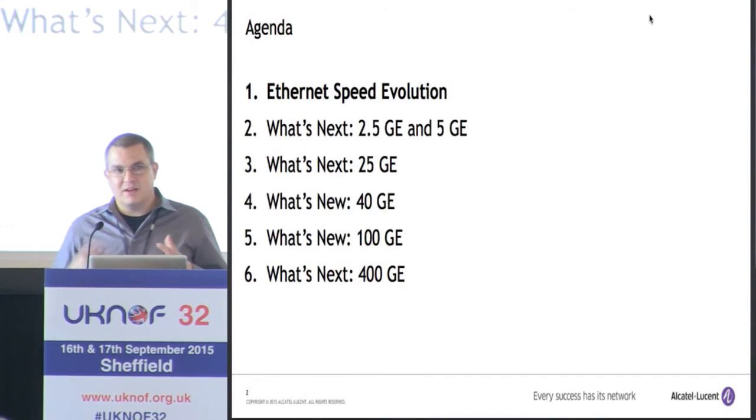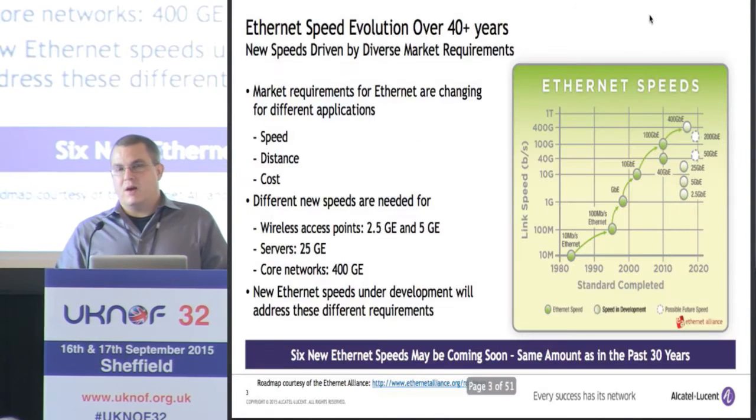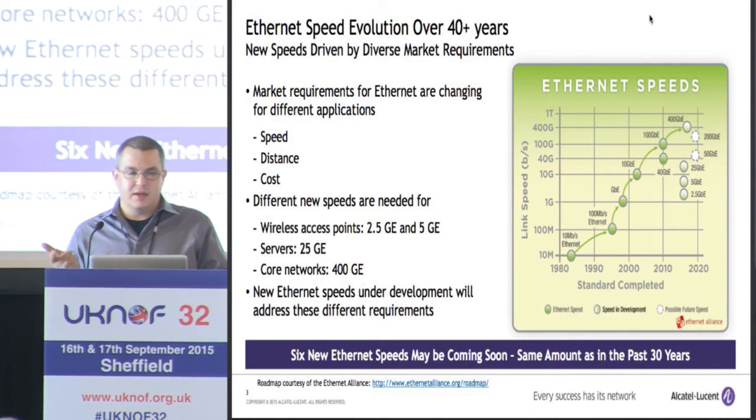A couple of years ago I was talking about 100 gig and 400 gig. Now we have a bunch of different topics to talk about. We'll start out with a little bit of the background and then go into detail on each of the new technologies. If you look at the market requirements over the past 40 years, we see new speeds driven by different markets — in particular for speed, distance, and cost. There have been a number of studies in the IEEE and we've concluded that you need different new speeds for different applications.